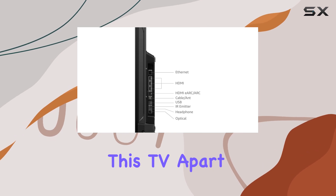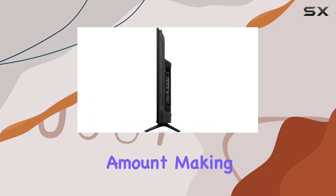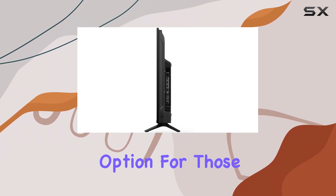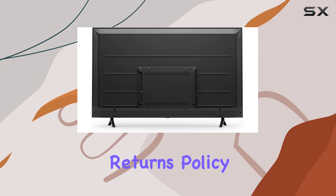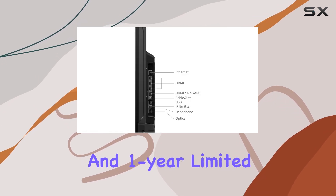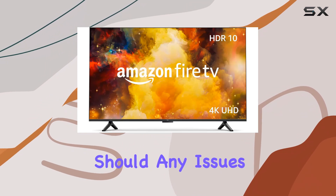What sets this TV apart is its value for money. With a prime big deal, you can save a significant amount, making it an affordable option for those seeking a high-quality smart TV. The 30-day easy returns policy and one-year limited warranty provide added peace of mind, ensuring you're covered should any issues arise.